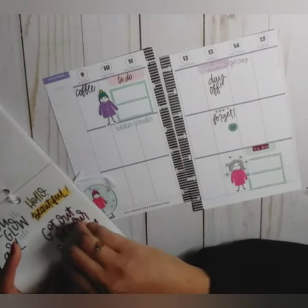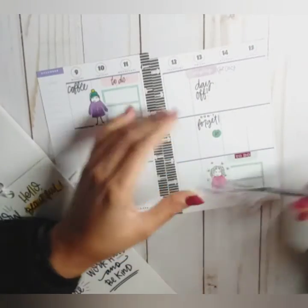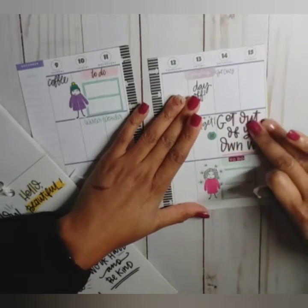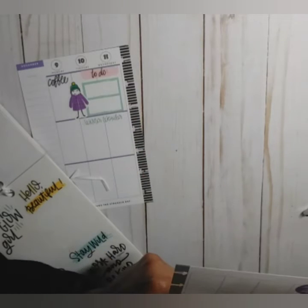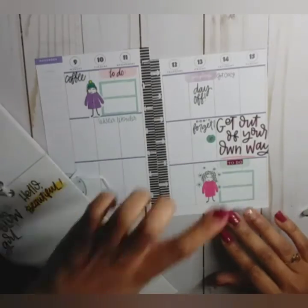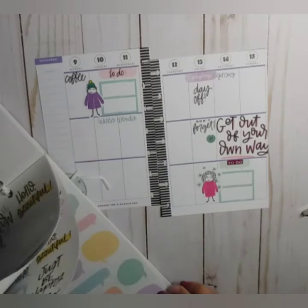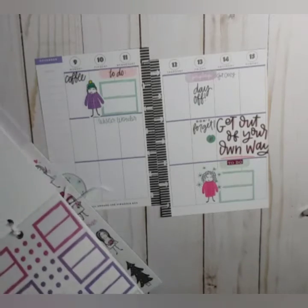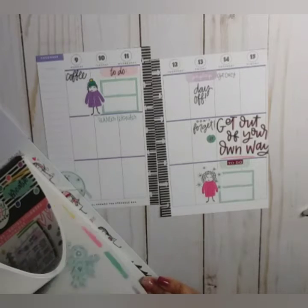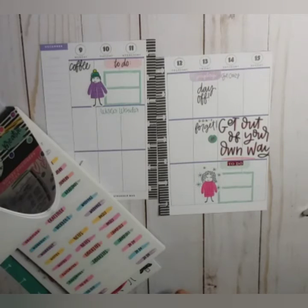'Get out of your own way' — I like that quote. Oops. I'm thinking I'm going to put it here. I'm going to cut off a little bit of that Y. That brings in that peach from over here. I like that.